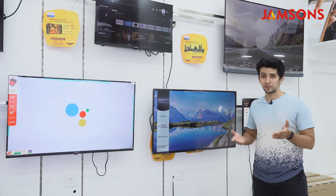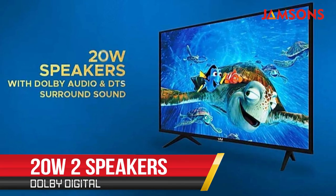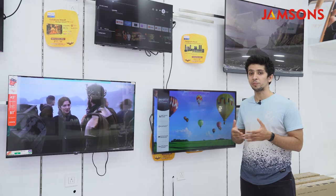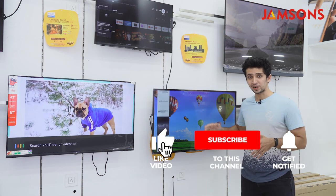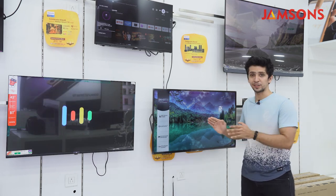You get typical streaming apps right out of the box like YouTube, Netflix, Hotstar, and Google Play Store. It has 20-watt speakers with Dolby Digital Sound technology. Normally in a small to medium-sized room you will not need any additional speakers, because this TV produces very loud and crisp audio right out of the box with the standard speakers.